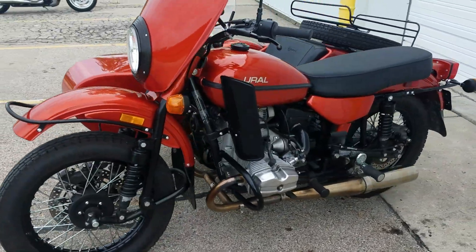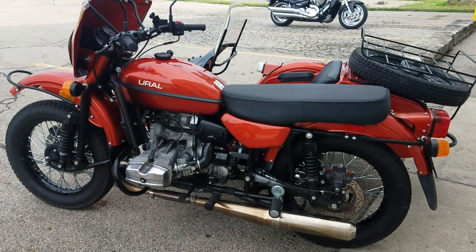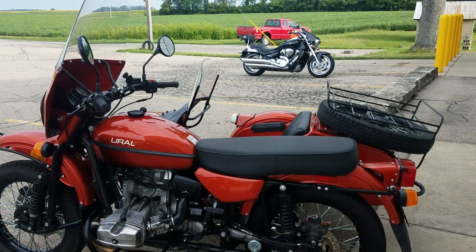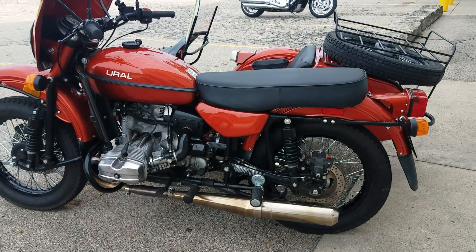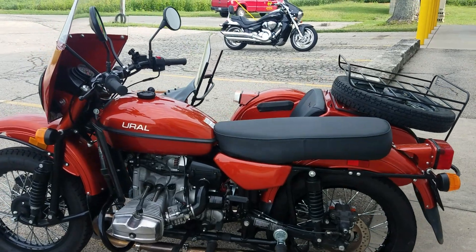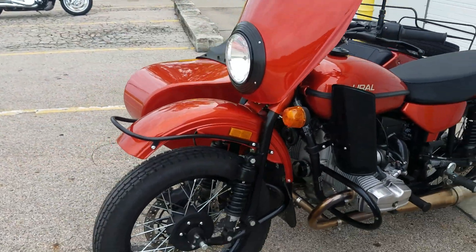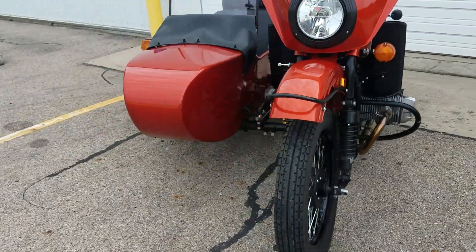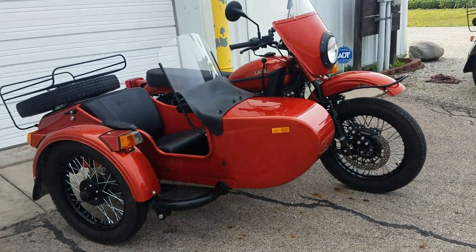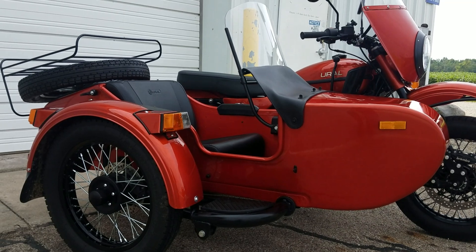I should also mention that when the gentleman purchased this, he purchased it as leftover — he actually purchased it in 2018 even though it's a 2017 model. The factory warranty is two years unlimited mileage, and it's still in warranty until around February 1st of 2020. So you have warranty on this pre-owned unit until February 2020.